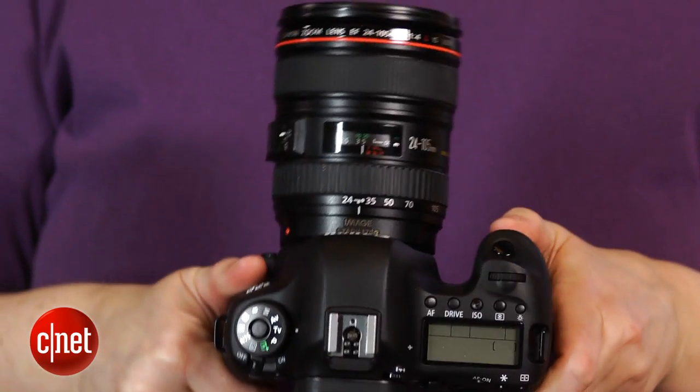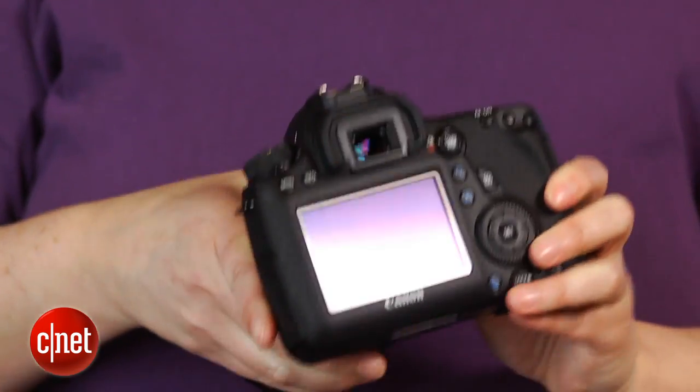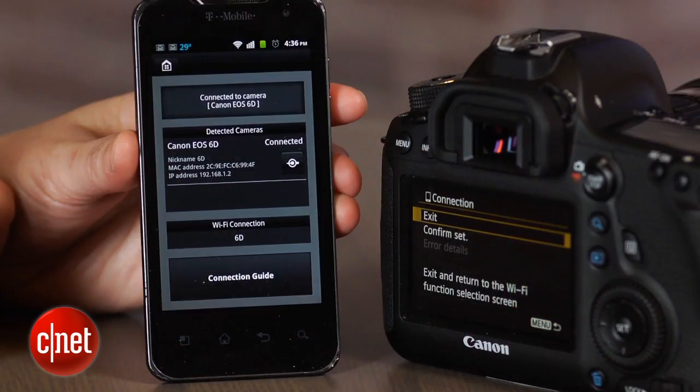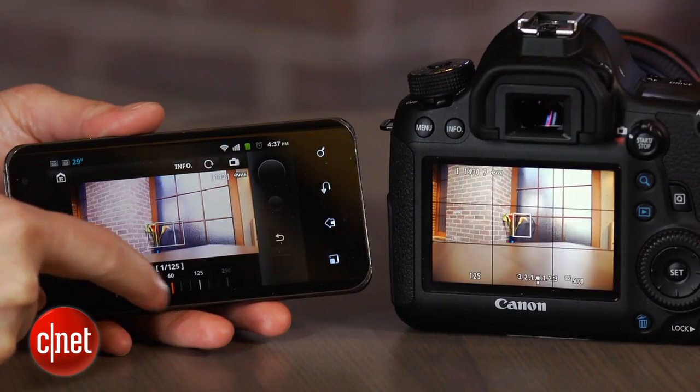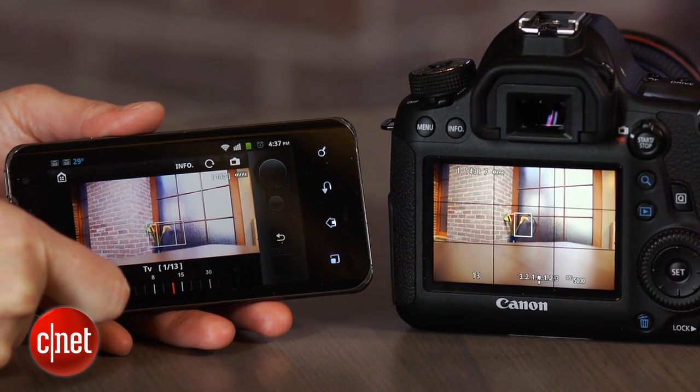The Wi-Fi implementation fares pretty well, as long as you bypass all the stuff that requires a Canon Image Gateway membership, such as direct uploads to other websites. The Canon Remote app lets you change shutter speed and aperture, ISO sensitivity and exposure compensation, which is a lot more than you get with other apps.